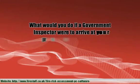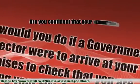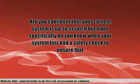What would you do if a government inspector were to arrive at your premises to check that you are maintaining your fire systems correctly? Are you confident that your current system is up to scratch, but more specifically, do you know when your system last had a safety check to ensure that everything was working as it should?